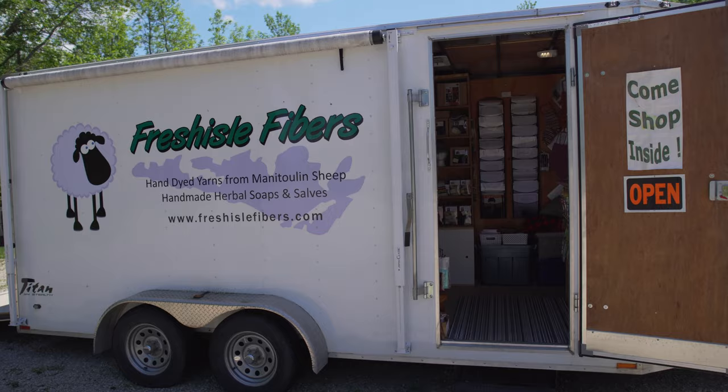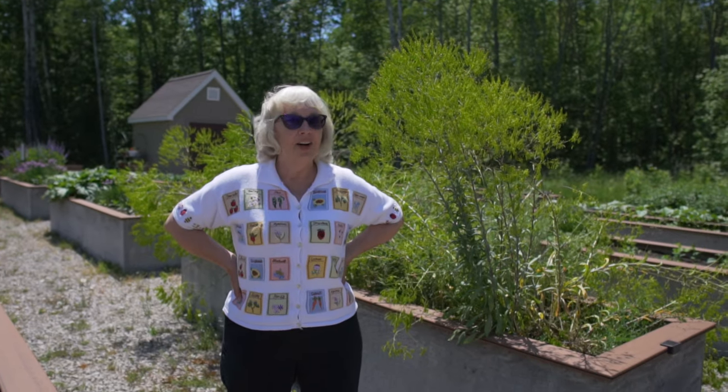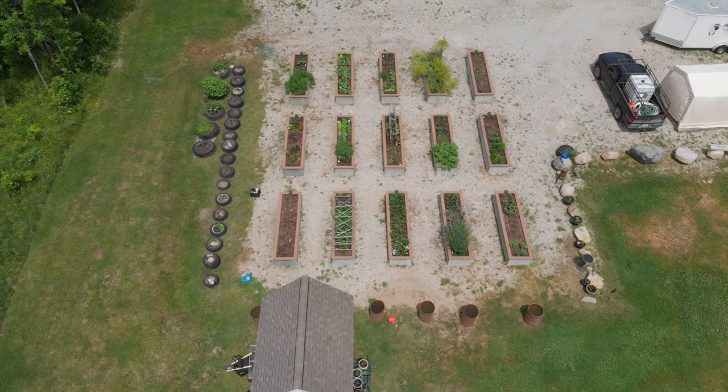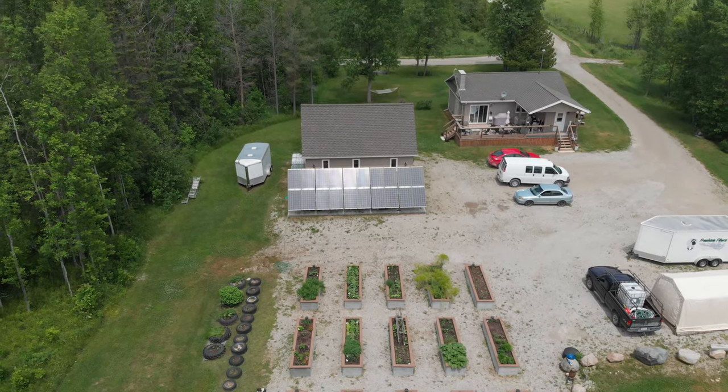I'm Marian Hester and I'm the owner of Fresh Isle Fibers. This is my garden. Most of the plants in here are used for natural dyes for dyeing yarns.